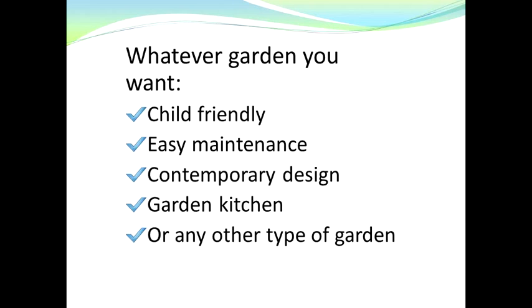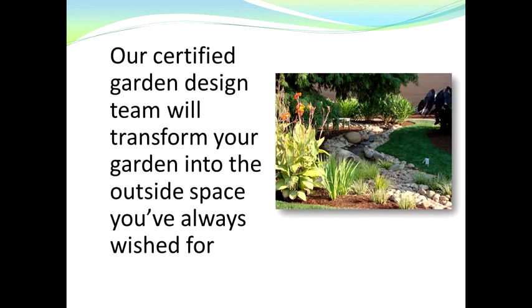Perhaps you even want a garden kitchen with barbecue, or any other type of garden — we can design and build whatever type of garden you require. Our certified garden design team will transform your garden into the outside space you've always wished for.